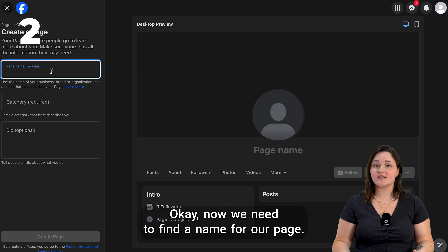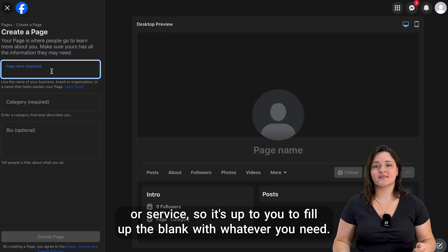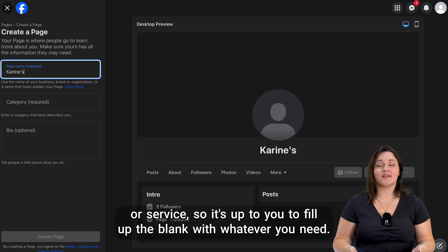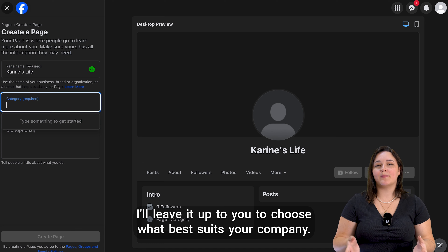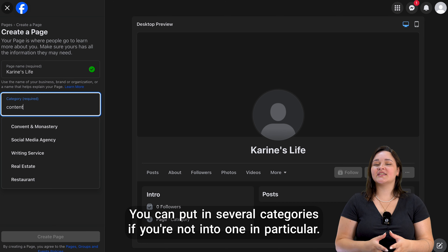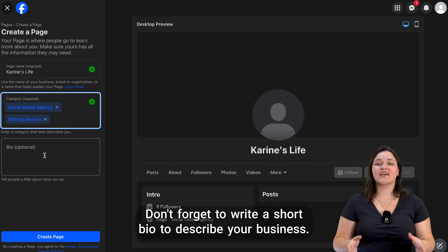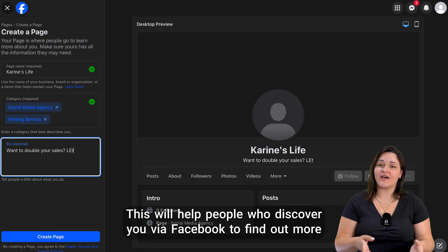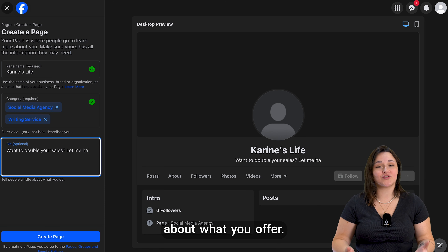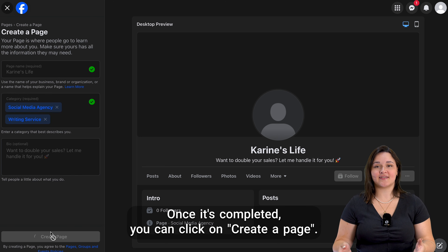Now we need to find a name for our page. In general, you use the name of your company, product, or service. You also need to choose the category of your page — you can put in several categories if you're not set on one in particular. Don't forget to write a short bio to describe your business. This will help people who discover you via Facebook find out more about what you offer. If you don't feel inspired right now, don't worry, you can update it later. Once it's completed, you can click on 'Create a Page'.